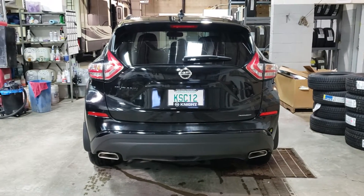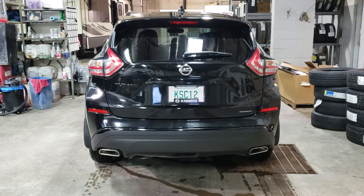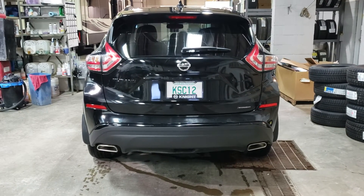Good afternoon, this is Olivia Brownlee at Knight Nissan in Swift Current preparing a quick video for you today of the 2018 Murano Midnight Edition.